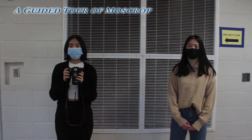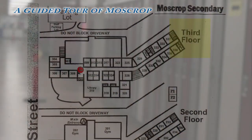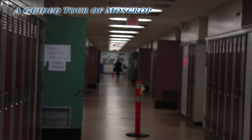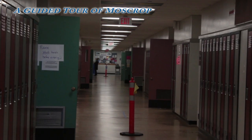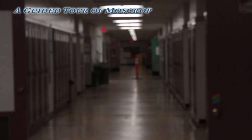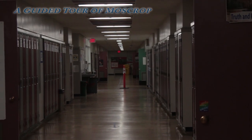Now we're on the third floor, above where we just were. Looking down this hallway, at the very end we have the math wing and a staircase that leads outside. We also have the library, the English wing, the counselors, as well as the computer labs and food labs. In this wing, we have the foods room as well as textiles. At the end of this hallway, there's another staircase that leads outside, as well as the social classrooms.